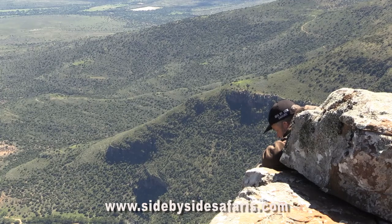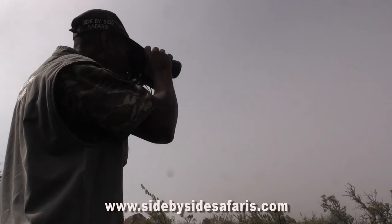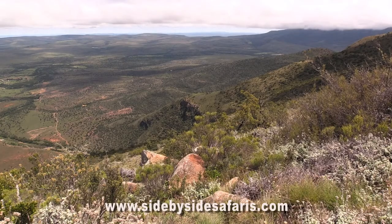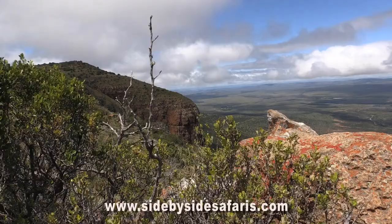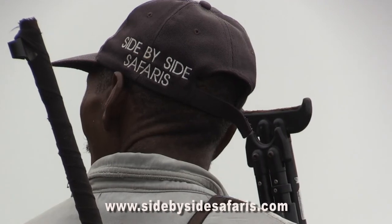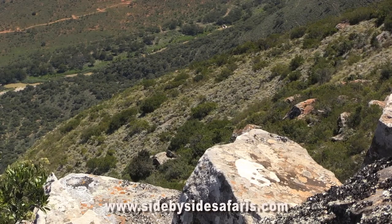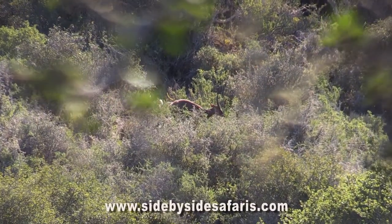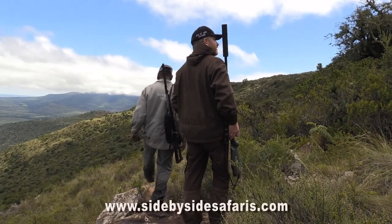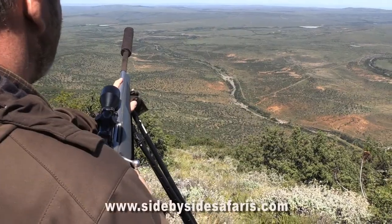We have now come to the place where we saw the bushbuck a couple of hours ago but we can't find him. We will keep tight, sitting here glassing, and hopefully he will eventually show himself again. We managed to find the bushbuck again — he's just about 400 meters under us on a slope — and we are going to sneak in and see if we can get into a good shooting position.